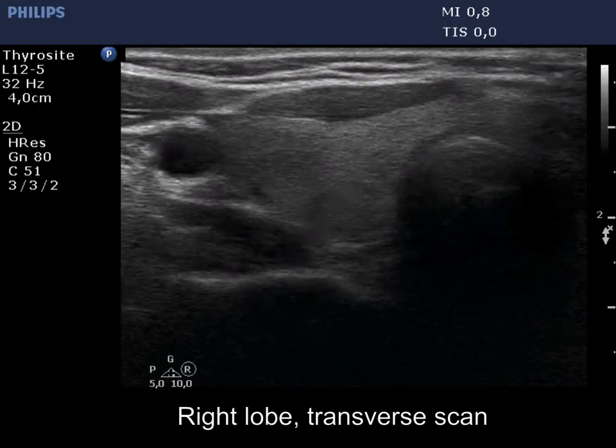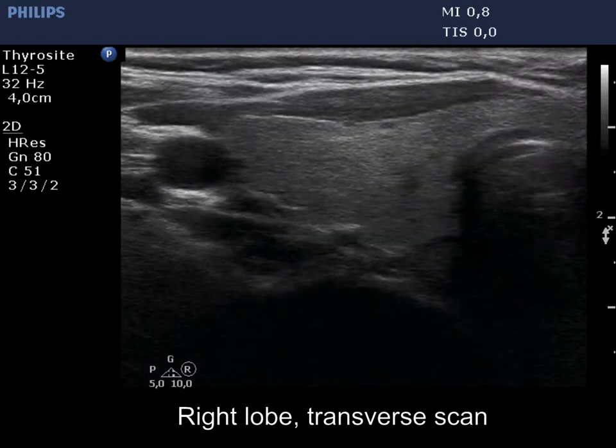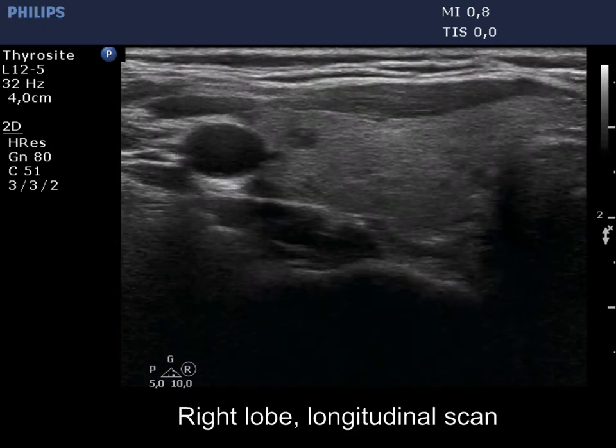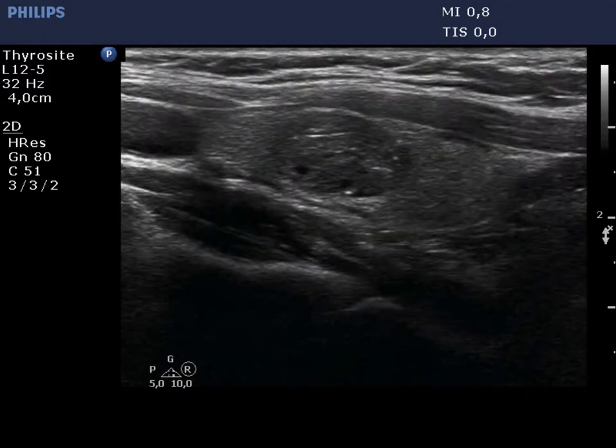There is a hypoechoic nodule in the right lobe. The nodule has both echogenic lines and granules. Most of them are related to ventral cystic areas; therefore, even the bright granules are probably back wall figures.